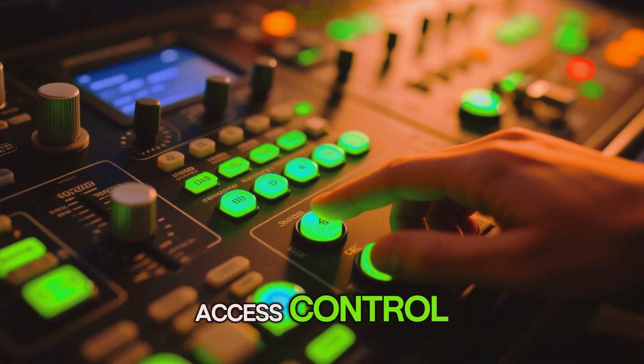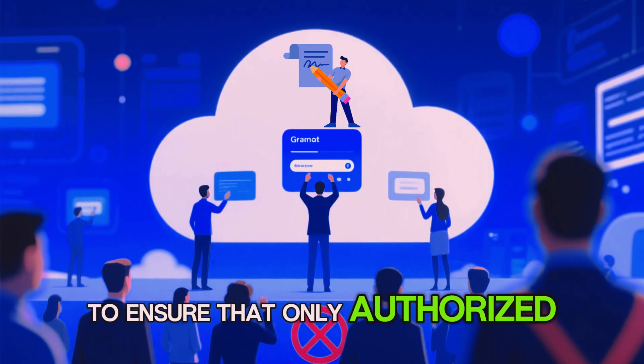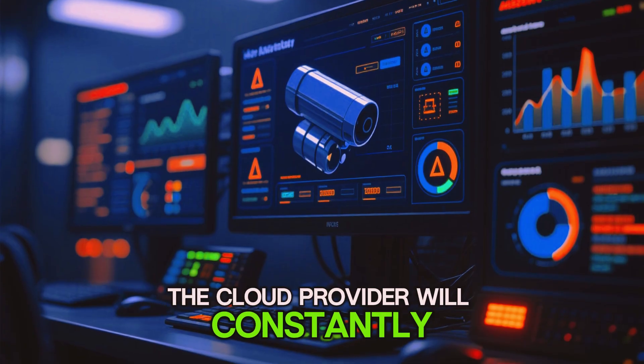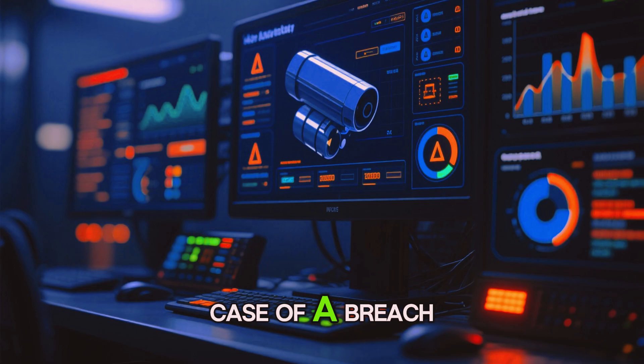Access control: the cloud provider will have access controls in place to ensure that only authorized personnel can access your data. Monitoring and auditing: the cloud provider will constantly monitor for suspicious activity and alert the appropriate personnel in case of a breach.